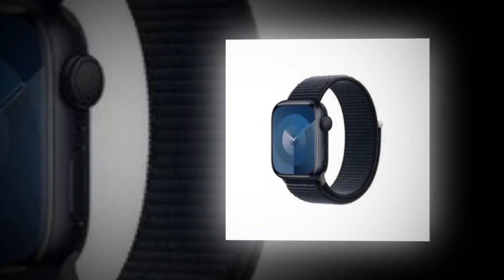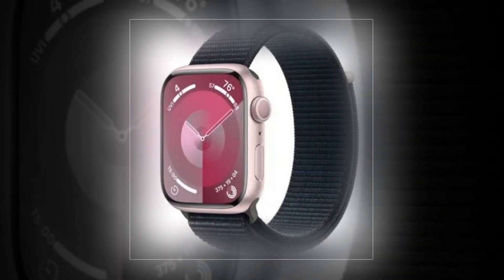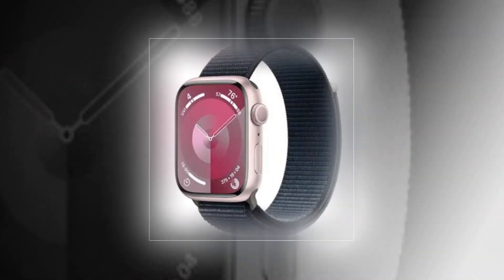Sophisticated features related to health, safety, and activities provide valuable insights and assistance when required. Additionally, WatchOS's new applications provide you with more information quickly.